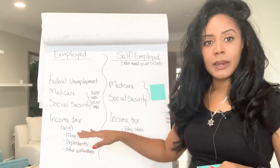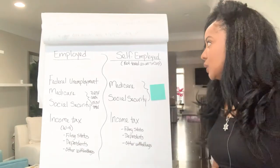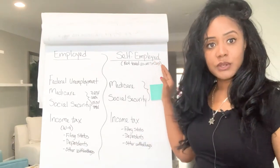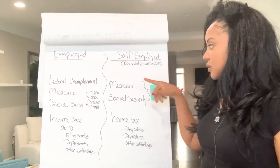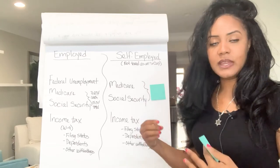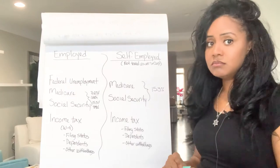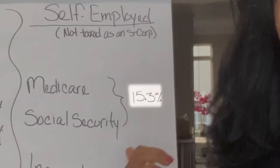So if you do receive a W-2 at the end of the year and you are on payroll yourself, then this doesn't apply to you — but I still want you to stick around because it's good for you to know this stuff. So again, for my self-employed folks, there is still Medicare and Social Security. That is what makes up what's called the self-employment tax.